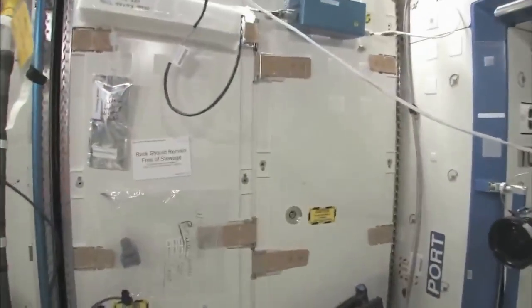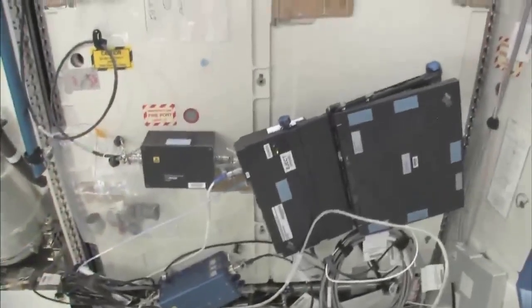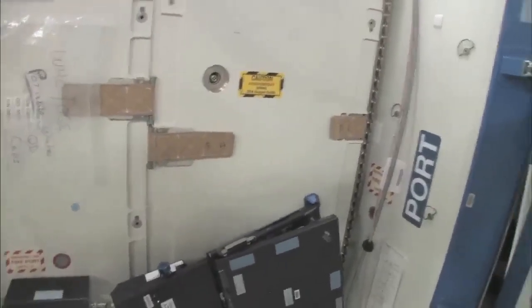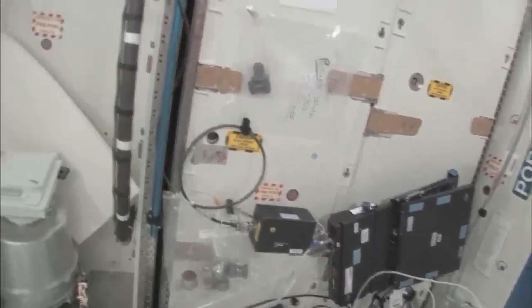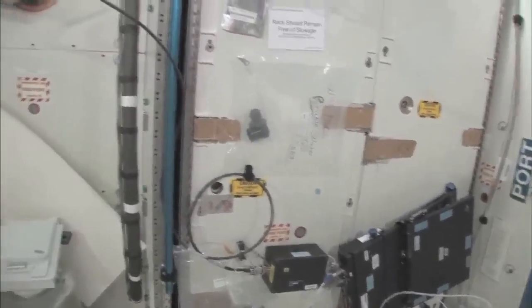She's getting her exercise in for today. This rack is the oxygen generation system. We're making oxygen — when we make oxygen, we're breaking down water into hydrogen and oxygen, and the oxygen comes right out here. The water we're using comes from the condensate from the air conditioning system — the water that's in the air — or urine. So this is a really neat regenerative life support system.